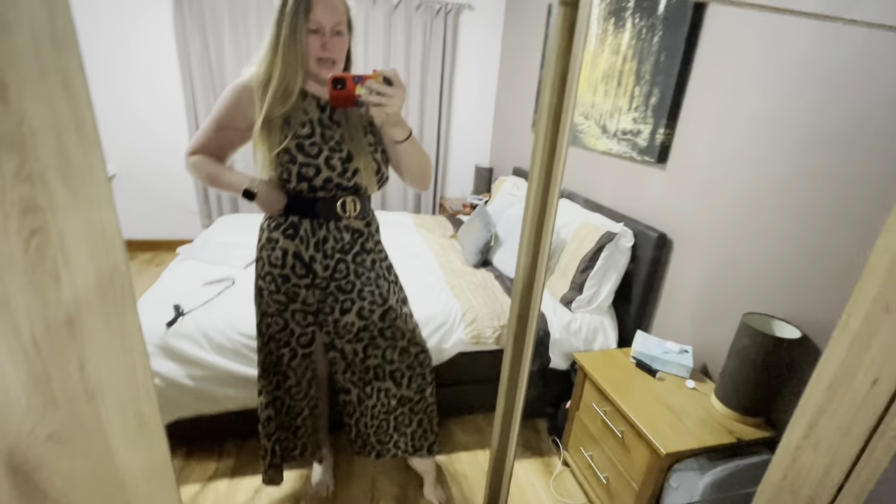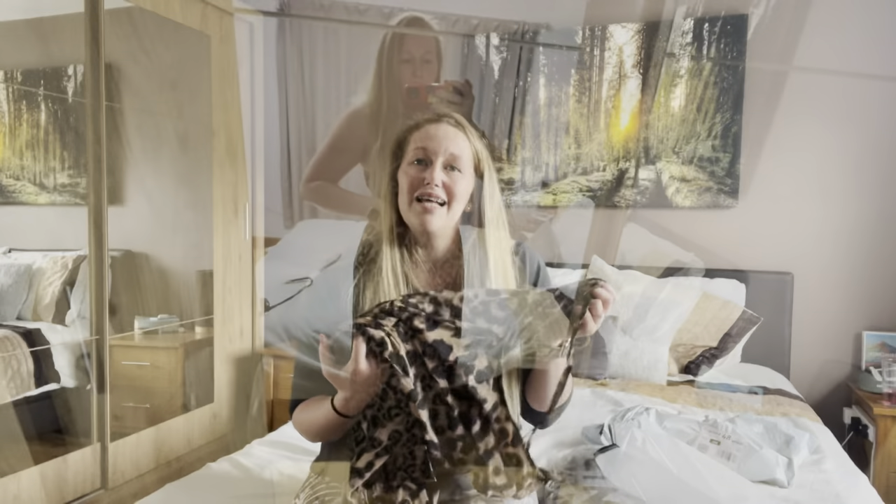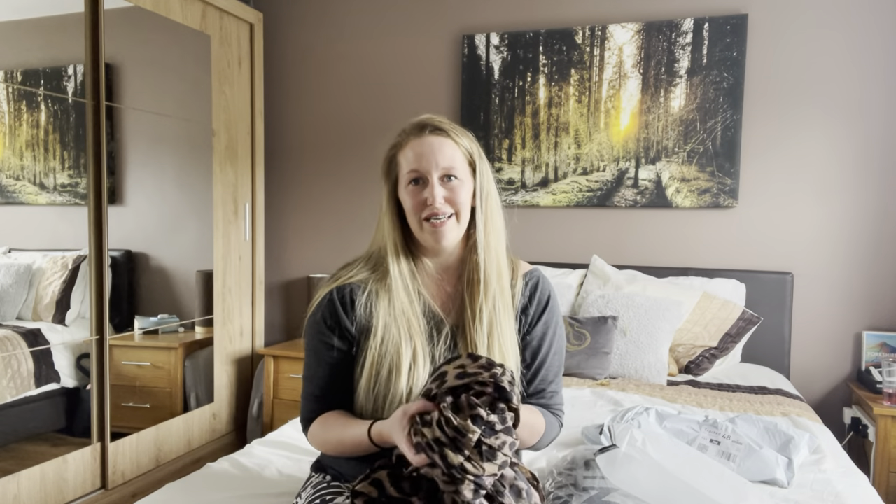I think I'm definitely keeping this one. It's perfect for the fact that it's getting a bit colder — great for a night out. This is size 16 and it was £14.99.